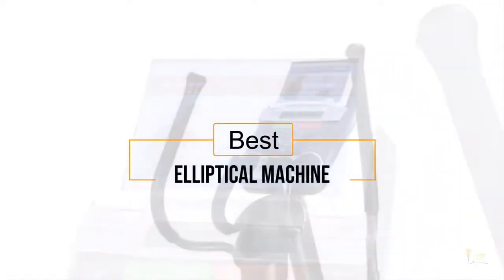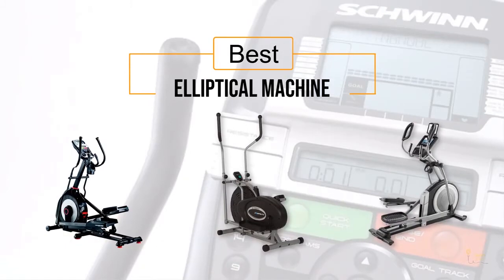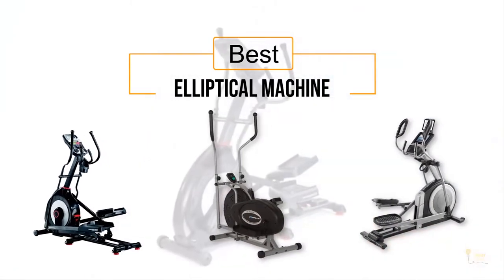If you're looking for the best elliptical machine, here's a collection you've got to see. Let's get started! At any time, you can click the circle for more info and real-time deals.